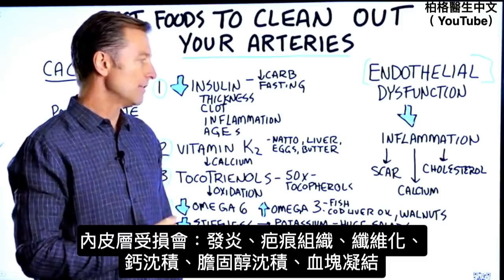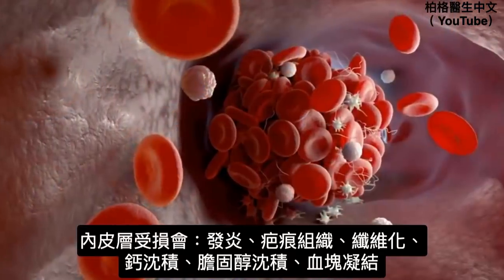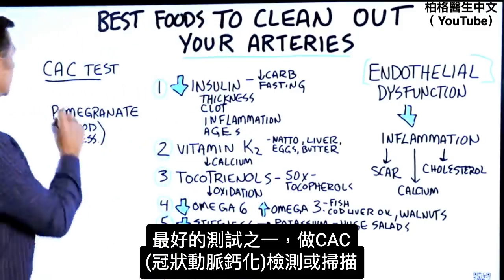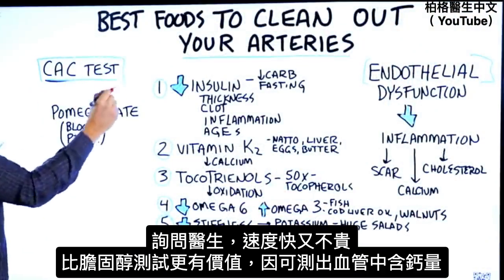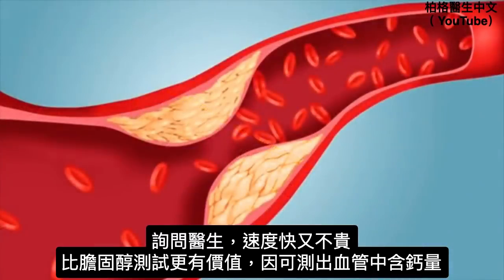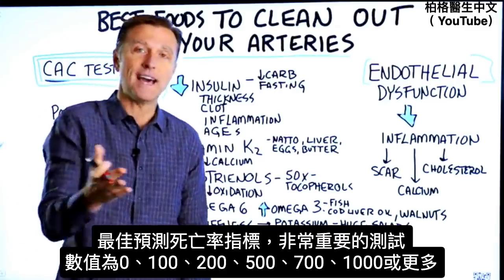You also have calcium buildup and cholesterol buildup, and you can also have a clot. One of the absolute best tests to figure out what's going on inside your arteries is the coronary artery calcification test, or CAC scan. It's way more valuable than a cholesterol test because it measures the amount of calcium buildup in your arteries, which is one of the best predictors of mortality from all causes.